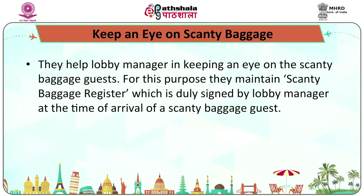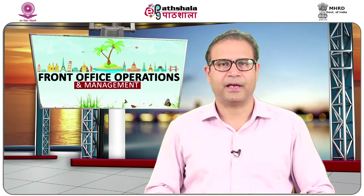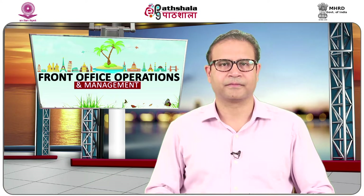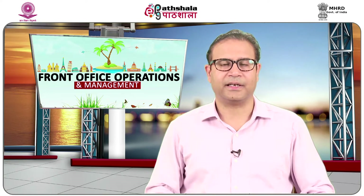They help the lobby manager in keeping an eye on scanty baggage guests, maintaining a scanty baggage register which is duly signed by the lobby manager and informed to the front desk to take appropriate measures to safeguard hotel revenue. They also help the security department in ensuring the security of guests, their belongings, hotel assets, and hotel employees, acting in close coordination with the security department to avert any mishap, and play an important role in emergency situations both natural and man-made.